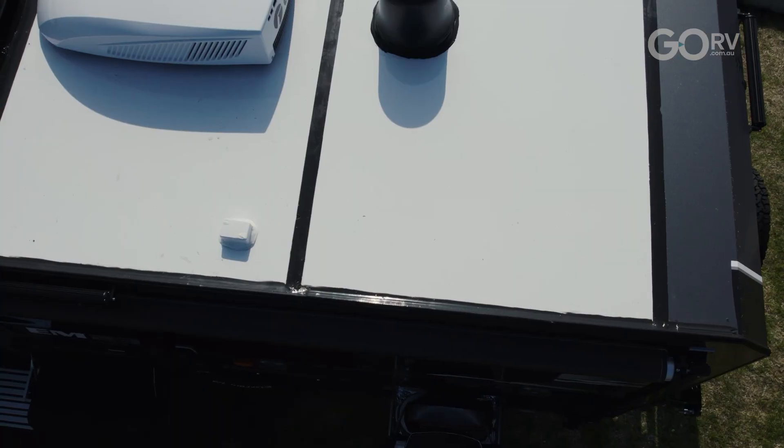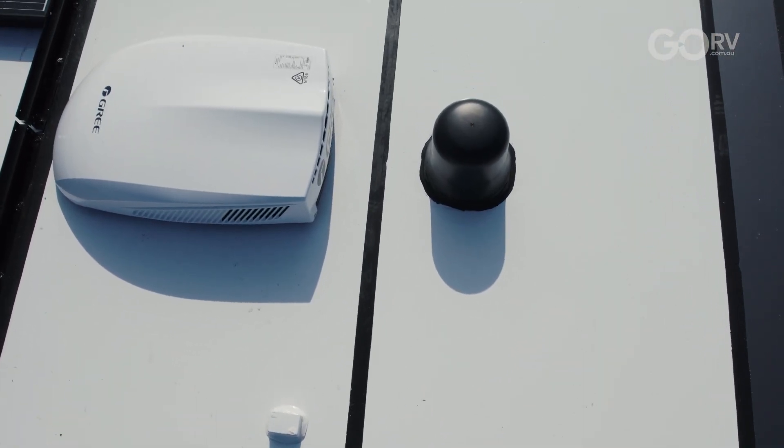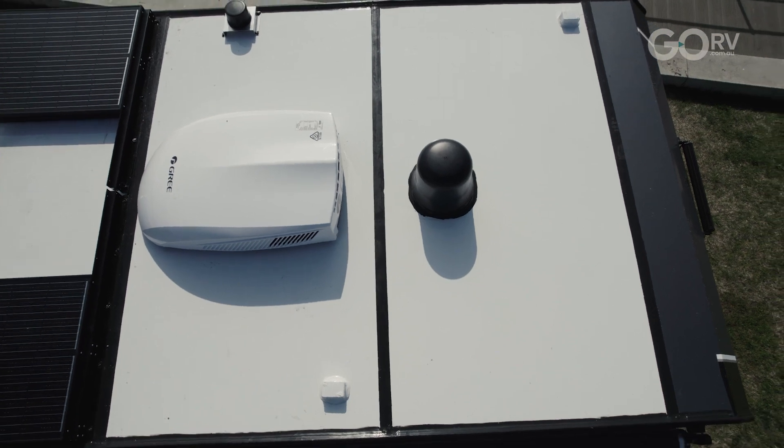A particular type of caravan and RV antenna has come to my attention recently. It's called the VanTenna. It comes with a host of benefits that you might not be aware of, and in my view, these benefits really set this antenna apart.